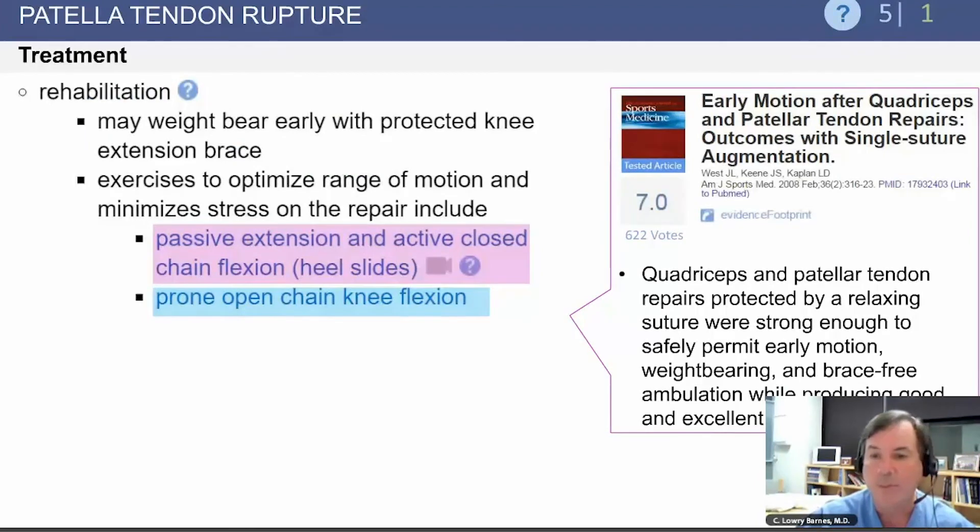An important recent article suggested that passive extension and active closed-chain flexion heel slides can be used early after repair. Additionally, prone open-chain knee flexion can also be performed early in rehabilitation.